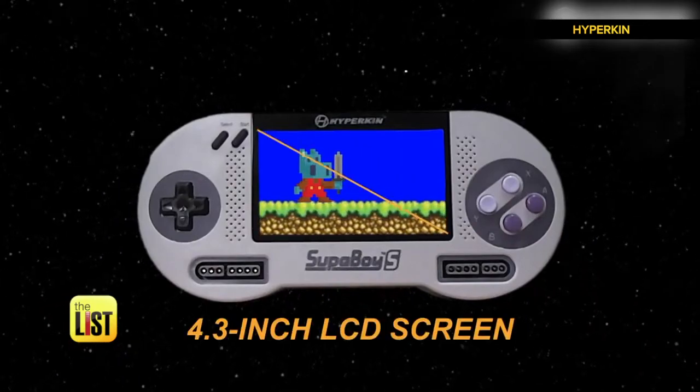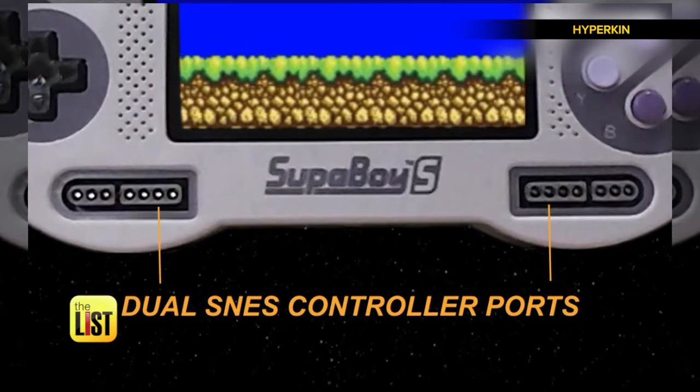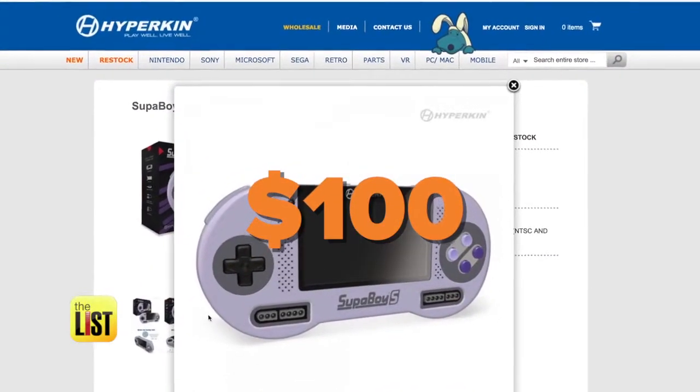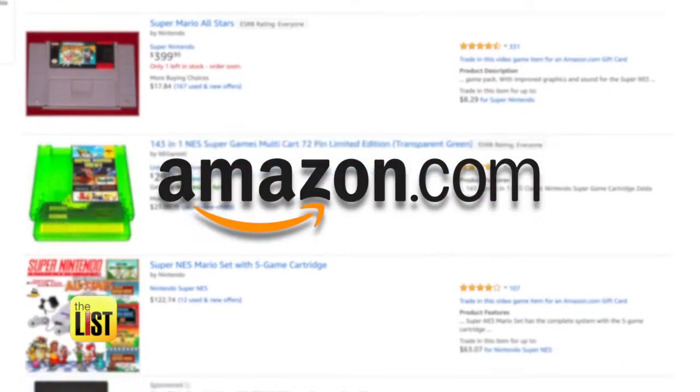This handheld allows you to play old-school Nintendo games on the go, or plug in two controllers and play with your friends on the living room TV. Find it for about a hundred bucks on Hyperkin's website, while game cartridges are readily available at GameStop and Amazon.